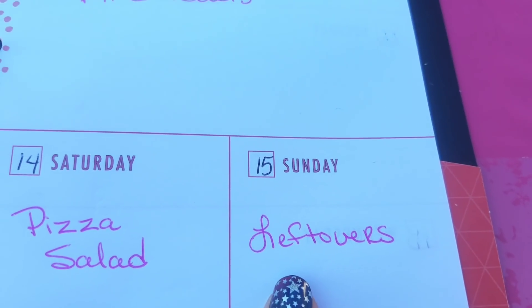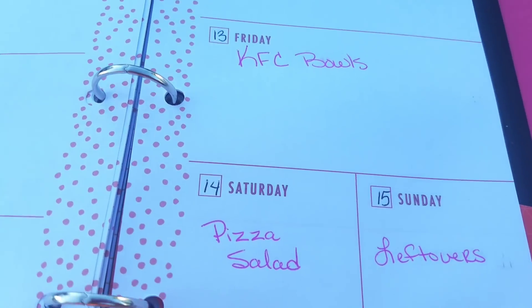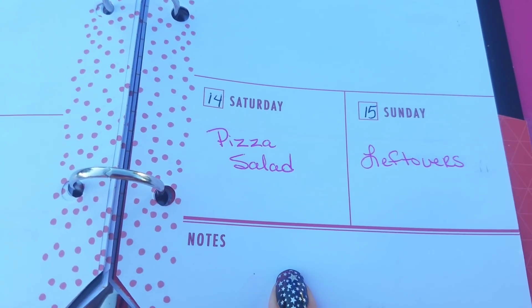On Sunday, I'm sure we will have leftovers because of all this. I just leave the bottom of the page blank in case I need to make any notes.